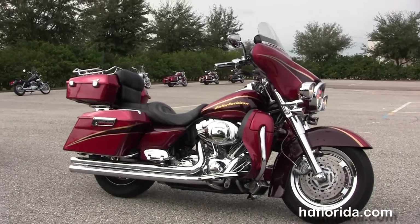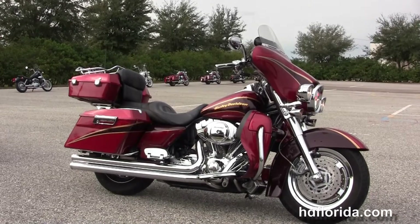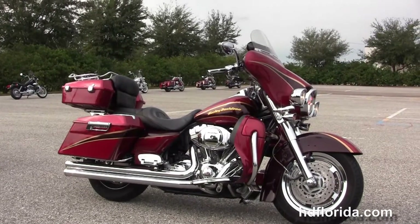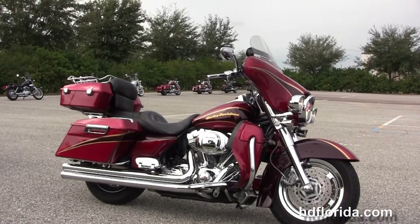Here at the world famous Harley-Davidson of Brandon, all bikes are fully serviced and safety inspected. We take anything on trade: import motorcycles, cars, campers, trailers, boats, RVs, ATVs — you name it, we take it as long as we don't have to feed it.